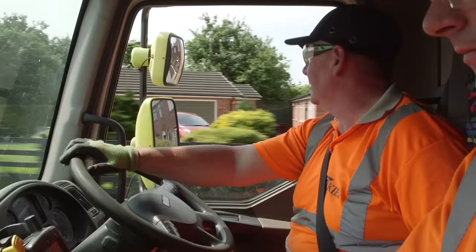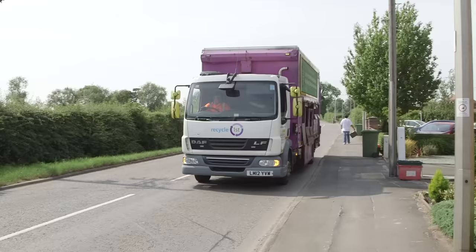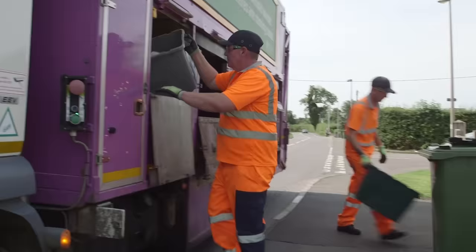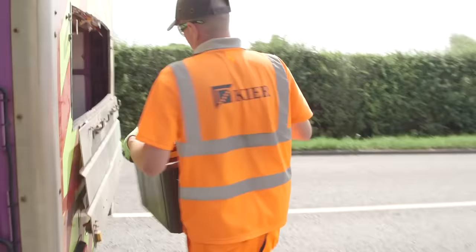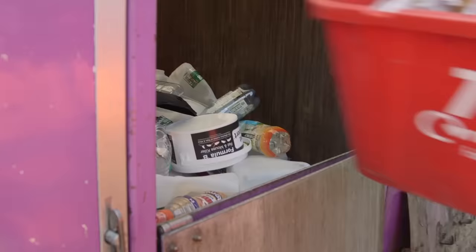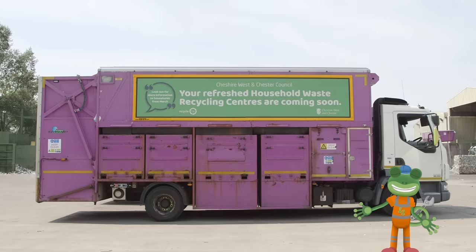Here comes the truck now. It's purple! I love purple! This is Simon and Daniel, and they drive the recycling truck down the street, collecting all of this rubbish. They jump out of the truck and put the different types of rubbish in their own special place on board. Look! There's a place for everything! Cans and plastic go here. Glass goes in here. Food waste goes in here. With paper and cardboard at the back, in these compartments.